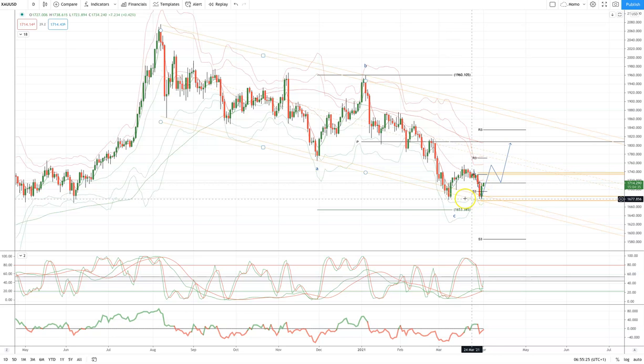We've got a nice bullish reversal yesterday. We've got plenty of momentum divergence here, suggesting the potential for an interim low in place. So I'm watching for a move back through 1720 to set long positions, initially targeting range resistance at 1755, but ideally a three-wave corrective pattern into the 1800 level.